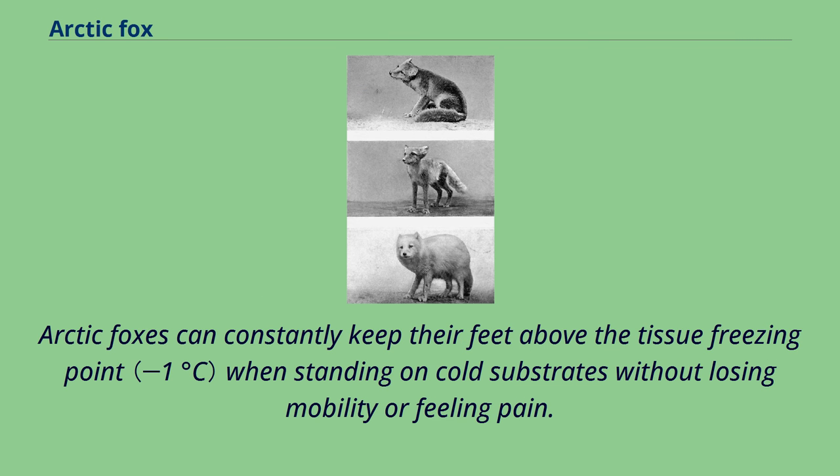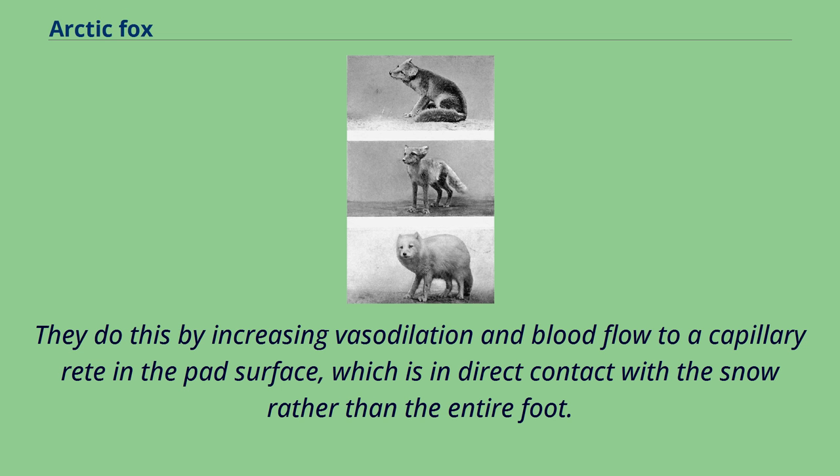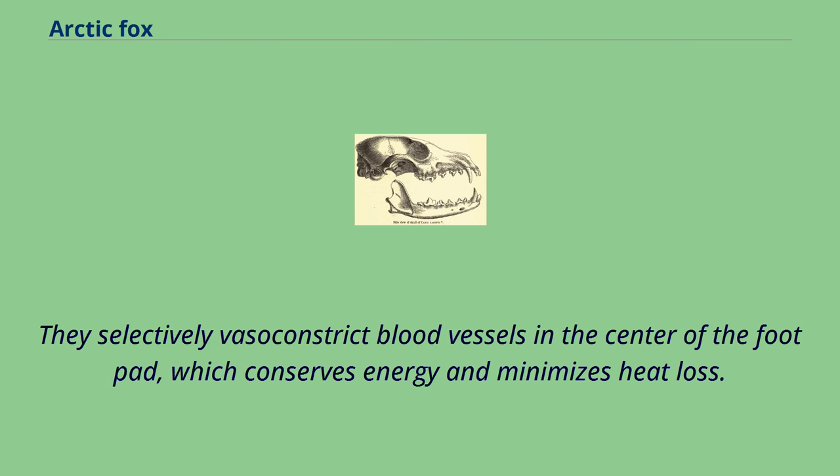They do this by increasing vasodilation and blood flow to a capillary network in the pad surface, which is in direct contact with the snow rather than the entire foot. They selectively vasoconstrict blood vessels in the center of the foot pad, which conserves energy and minimizes heat loss. Arctic foxes maintain the temperature in their paws independently from the core temperature. If the core temperature drops, the pad of the foot will remain constantly above the tissue freezing point.